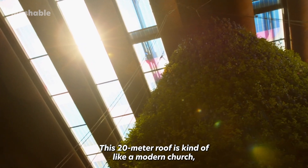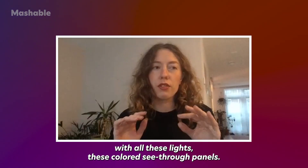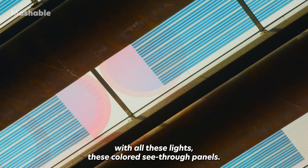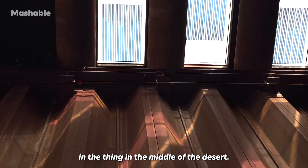This 20-meter roof is kind of like a modern — I would say church — with all these colored see-through panels, so you really feel like all these colors are dancing in the middle of the desert.